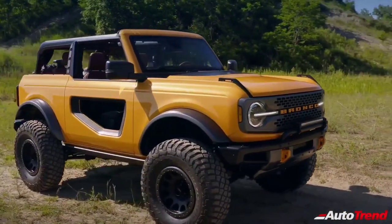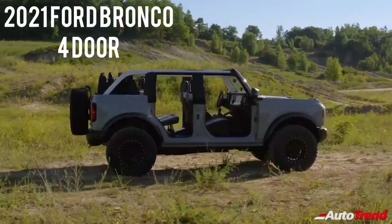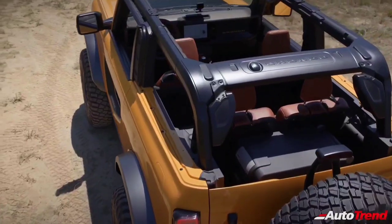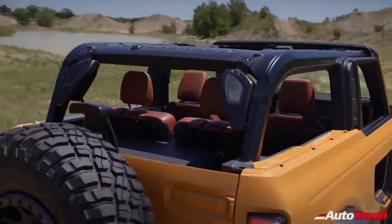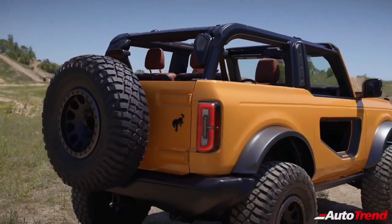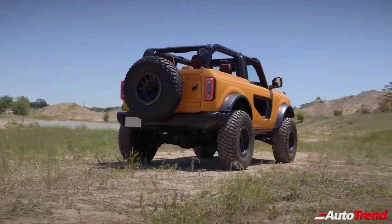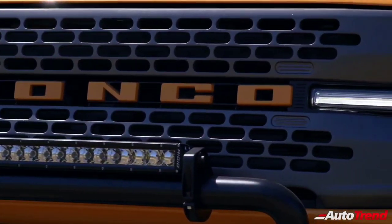The 2021 Ford Bronco family includes a classic 2-door and first-ever 4-door model along with the Bronco Sport small urban SUV. The all 4x4 Bronco brand is built wild and ready to deliver thrilling experiences with its heritage-inspired styling, engineering and smart off-road technology, plus innovative features to help outdoor enthusiasts create adventures in the most remote corners of the world.